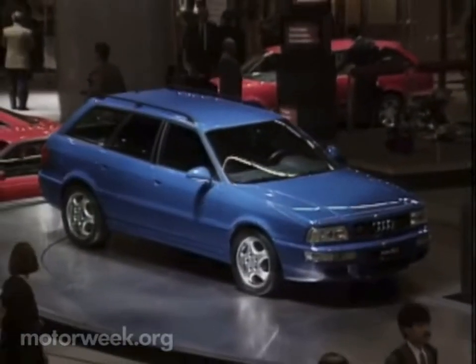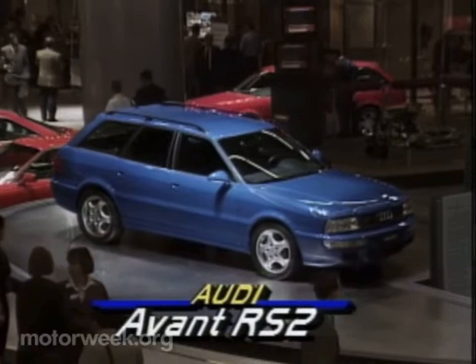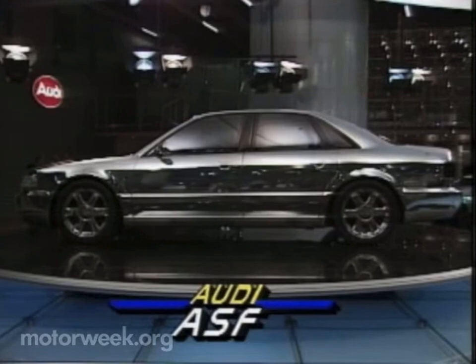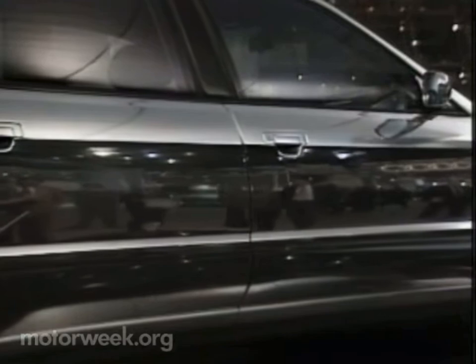Porsche also had a hand in Audi's hot rod wagon, the Avant RS2. But Audi is taking all the credit for its space frame concept, the Audi ASF. This polished aluminum beauty is a teaser for the upcoming V8 sedan due out next year.